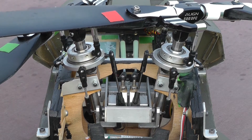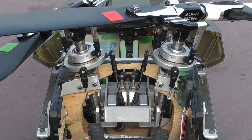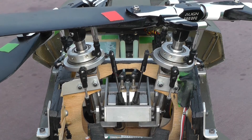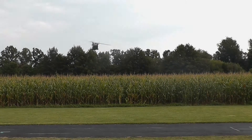For yaw control, the frame is tilted sideways and the two swash plates slide oppositely up and down. Due to the increased drag on one of the rotors, the previously balanced counter torque is disturbed and the body rotates in the desired direction. The total lift of both rotors remains unaltered.